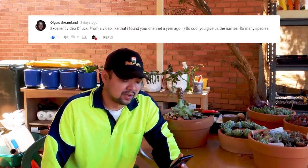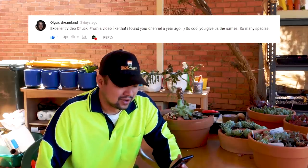From Emre Kuzu: 'Thanks.' You're welcome. From Succulent Living by Maria: 'Thank you, beautiful cacti.' From August Dreamland: 'Excellent video Chuck.' From Olga: 'Found your channel a year ago — so cool you give us the names, so many species.' Olga must be referring to my succulent show video from last year. Back then it was more of a preview or highlight reel — I didn't take much footage and didn't think I was going to be this serious with the hobby.